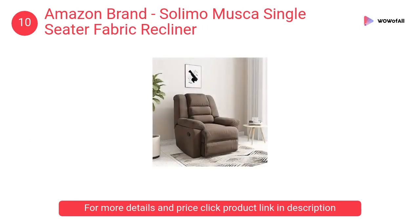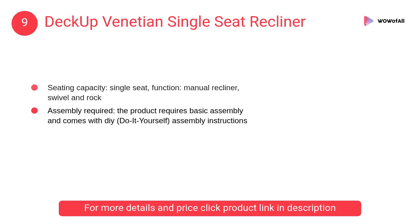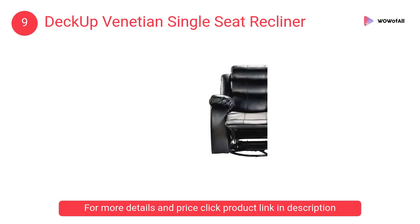At number 9: Deck Up Venetian single seat recliner. The upholstery material is PU leather, color black, style modern. The product requires basic assembly and comes with DIY (do-it-yourself) assembly instructions.